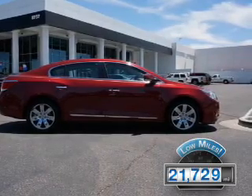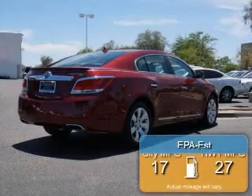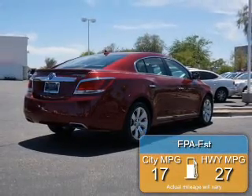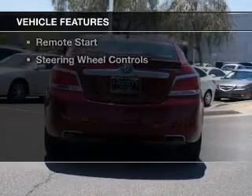With fewer than 25,000 miles, this vehicle has a long road ahead. Great fuel efficiency saves you money by requiring fewer trips to the gas station. The features include heated steering wheel,